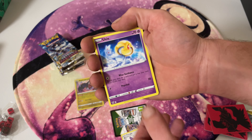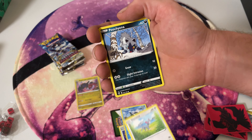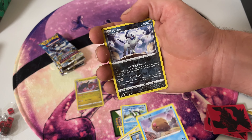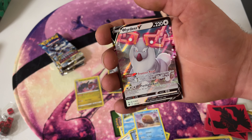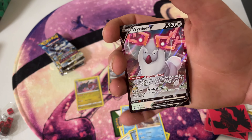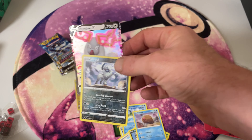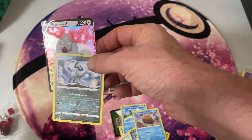The Gold Birds in it look insane — the Articuno, Zapdos and Moltres. Even the Arceus Vstar looks incredible; I think it's pretty underrated so far. Also the first set to have the Trainer Gallery in it as well, so that's another pretty cool thing. But the Alt Art Charizard would probably have to be my favourite card in the set.